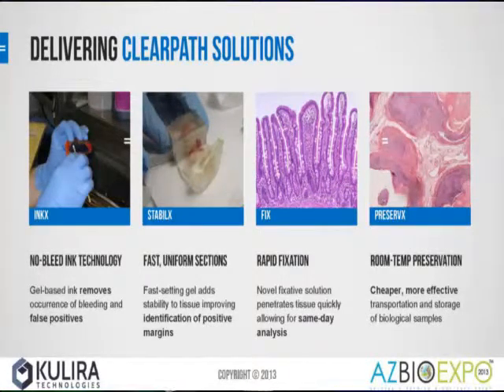StableX is just the first step in reaching this end goal. We have seven additional product lines based on our four patent-pending core technologies. Currently, StableX is in veterinary trials and we're about to start our first clinical trial. We're also in development of FIX, which is a rapid fixative solution. It takes up to three days to get definitive margin status, and two of these days have to do with how long it takes fixative to penetrate tissue. We've already shown a 40% decrease in the time it takes to fix a specimen. For a two-millimeter thick section, we can have fixation under three hours, which opens the door for same-day prognosis for patients.